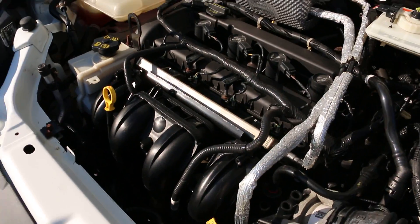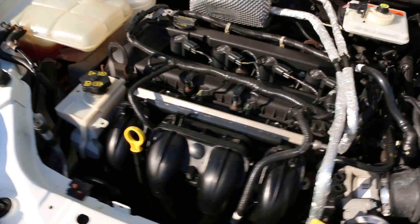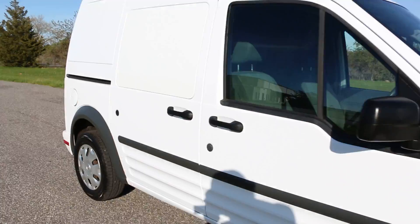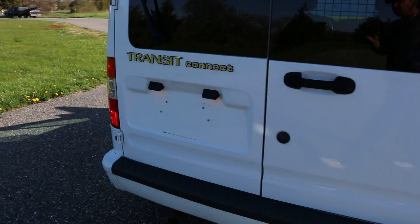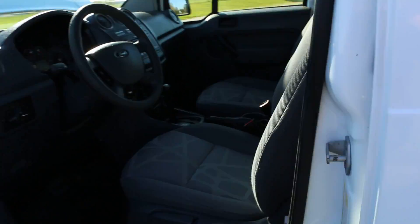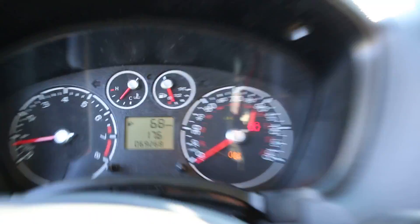Runs fantastic. It's a 2.0L. Cloth interior, power locks, windows, mirrors. 69,269 miles. AM, FM, CD, air conditioning.